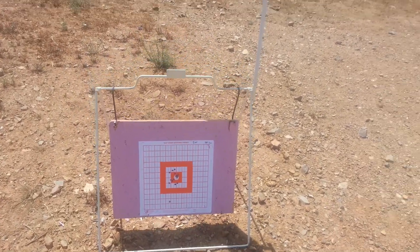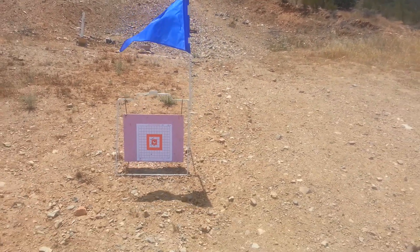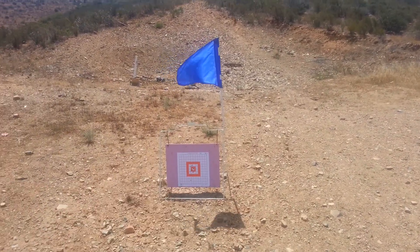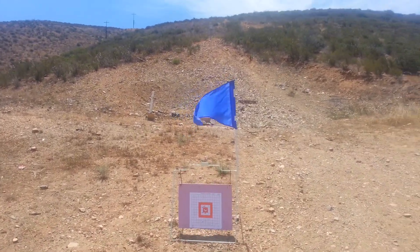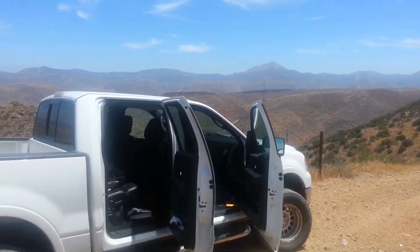Beretta Storm, Otay Truck Trail. It's a nice day. I'm going to get out of here. I'm going to pick up all my trash, all my cartridges, leave it the way I found it, and head home. Otay Truck Trail, very nice.